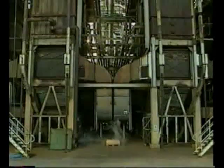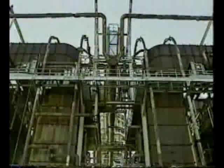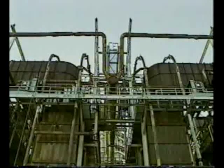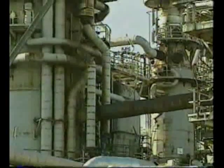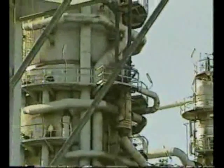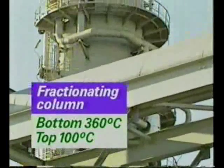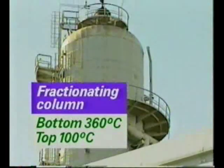The crude oil is first heated by gas or oil-fired burners. This vaporises most of the oil. The vapour is fed into the bottom of the fractionating tower, a column containing over 40 perforated trays. The bottom of the tower is kept at 360 degrees Celsius and the top at about 100 degrees Celsius.